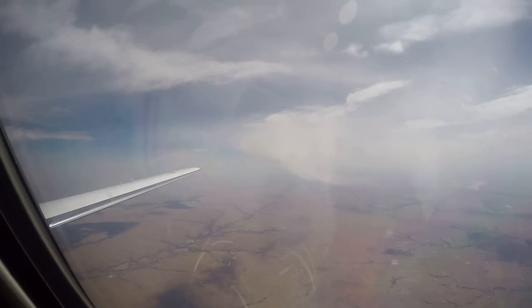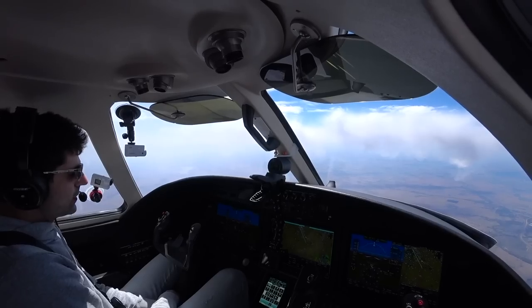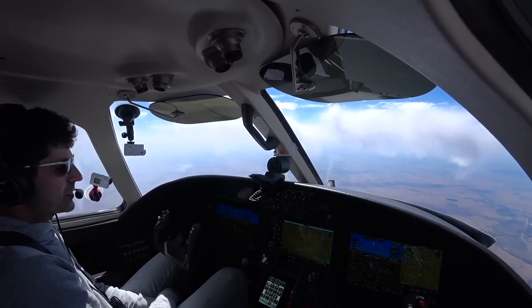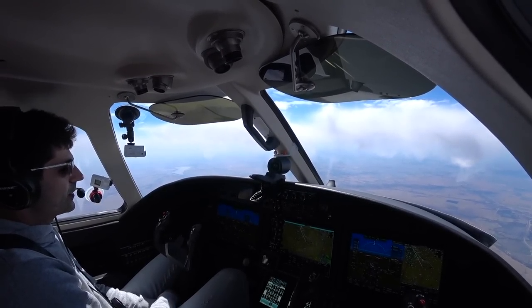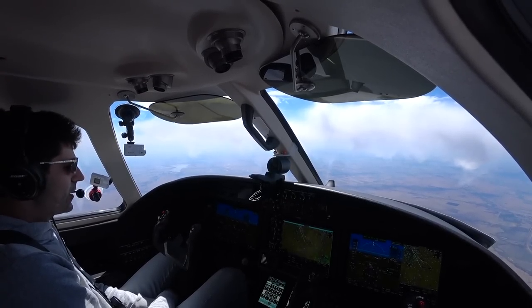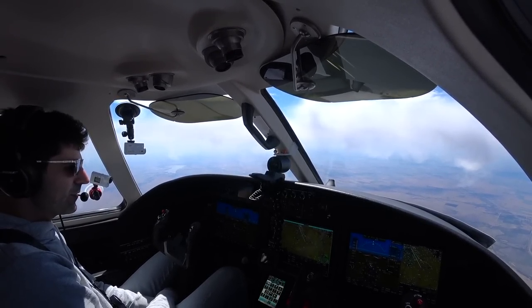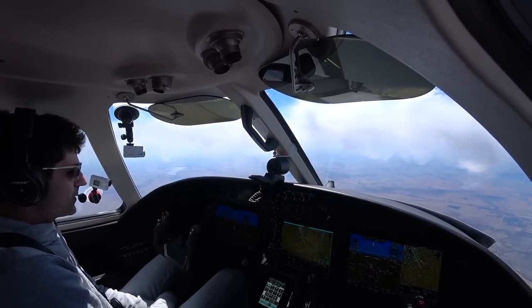Yep, there are the bumps. Just thinking — when I come to Wichita, my treat is going to Freddy's steak burger, shakes, and frozen custard. I think I'm going to take the crew car from the service center and go get some Freddy's.